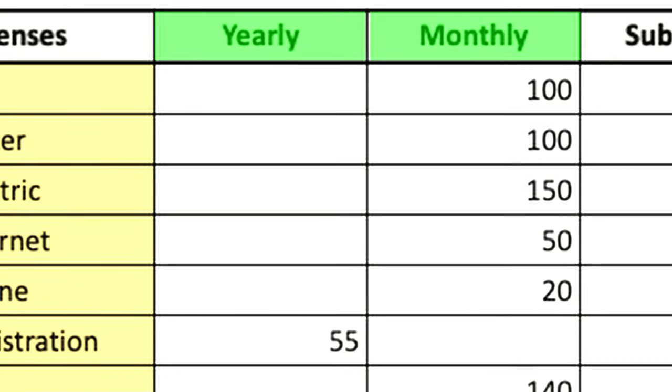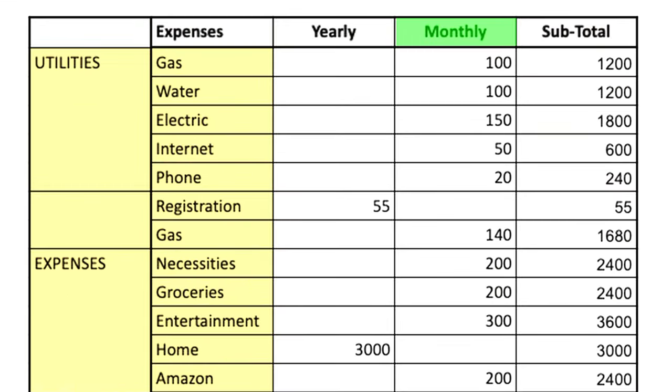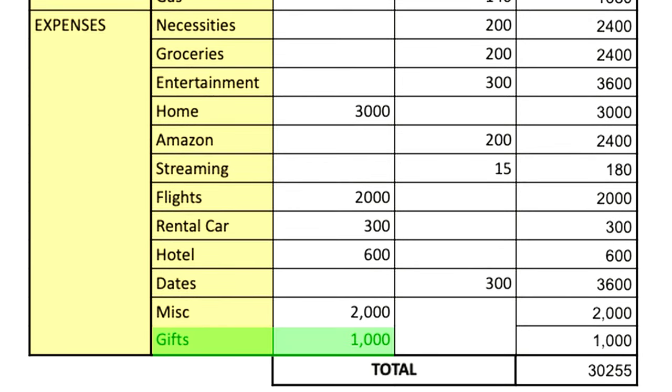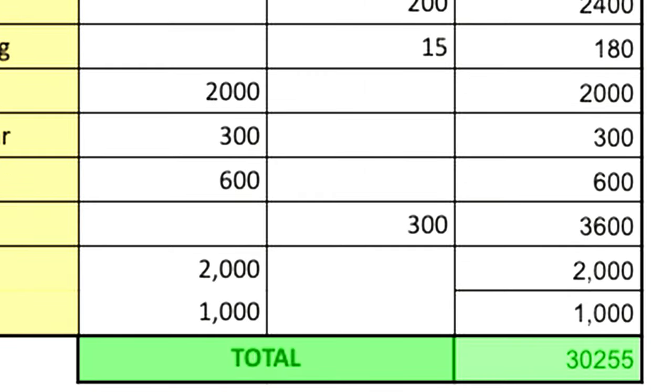In our budget spreadsheet, I've got our expenses divided into two columns — monthly and yearly. In the monthly column, we've got utilities, gas, water, electric, internet, phone, and more variable expenses like groceries and entertainment. Subscriptions are in the monthly category as well. Yearly expenses include gifts, hotel, flights, rental car, and home improvement. All in all, our yearly spending on our credit card specifically is $30,255.